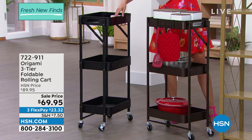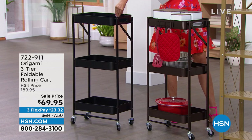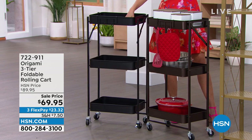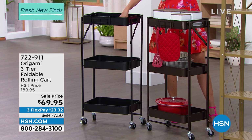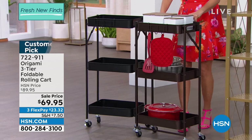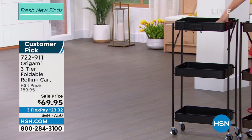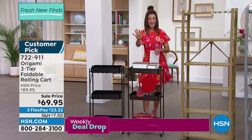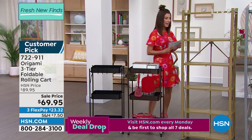This is the three-tier foldable rolling cart. We took $20 off the price today, down to $69.95. You get three tiers with these nice open mesh designs — great for everything from fruits and vegetables to office supplies, kitchen appliances. Take it wherever you need to go. I could certainly use this in a bathroom for all your hair tools and beauty products. We have black and bronze, and it's $20 off our regular price today. Jump on it early.